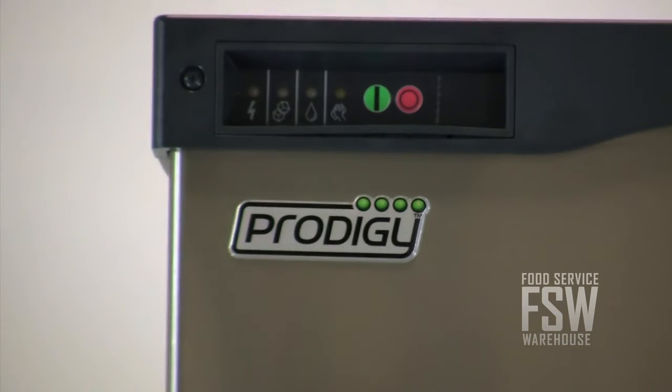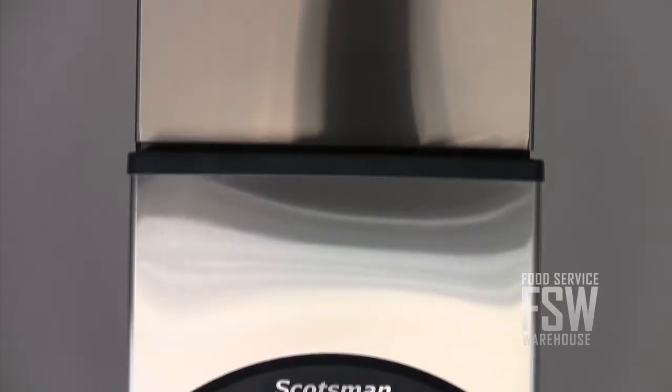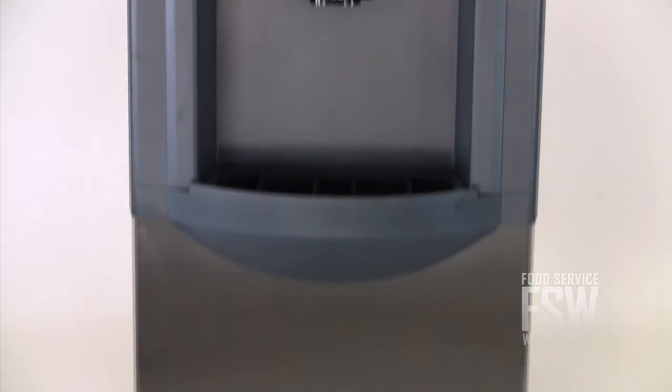The auto alert feature signals hotel workers with flashing lights when the machine needs to be cleaned. The removable top panel lets workers get inside to clean the dispenser without removing the ice machine on top.